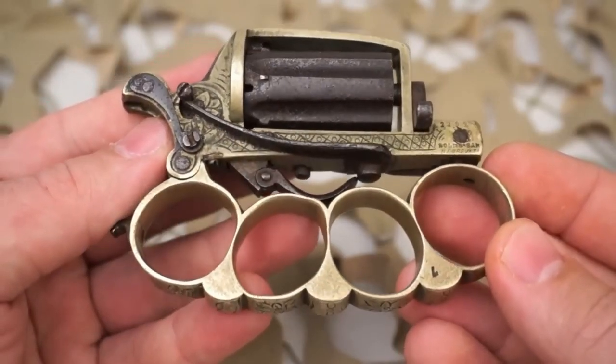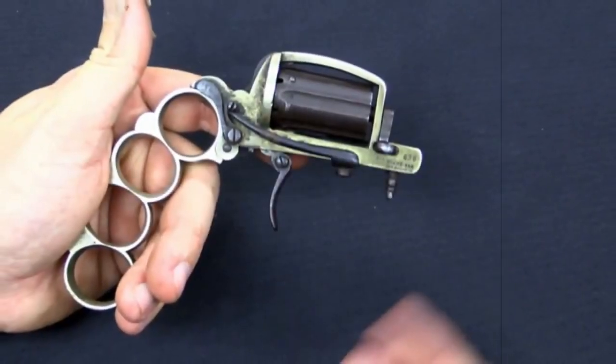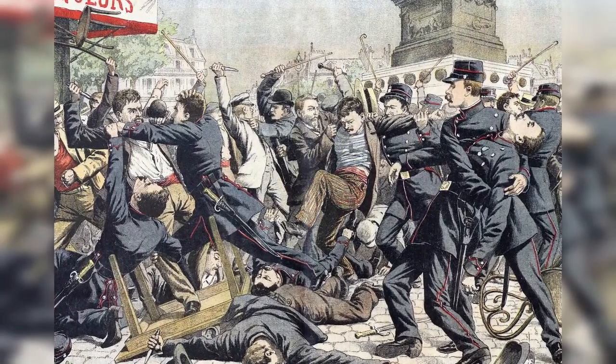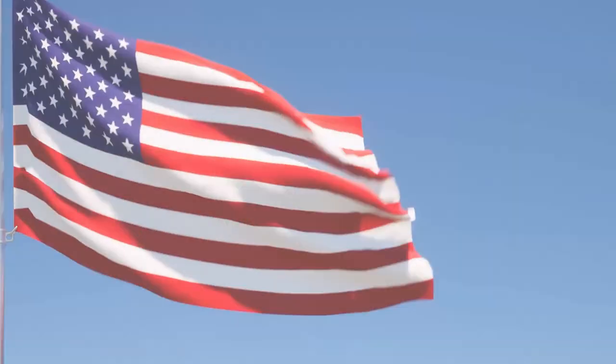The revolver featured a six-round cylinder that was loaded by removing the barrel and cylinder assembly, then inserting the cartridges into the chambers. The trigger guard was integrated into the knuckle duster handle, which provided a firm grip and allowed for quick and accurate shooting in close quarters. The design was inspired by the French Apache gangs, who were notorious in Belgium in the late 1800s, and was later imported to the United States.